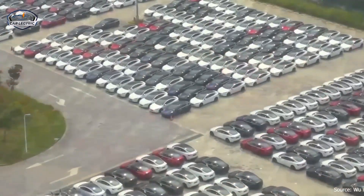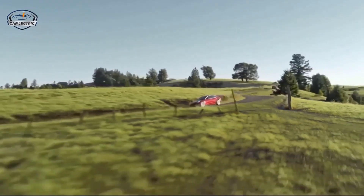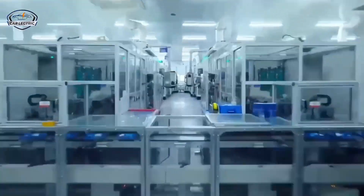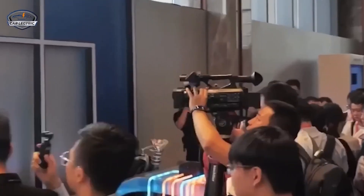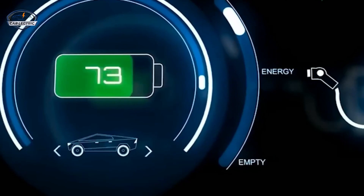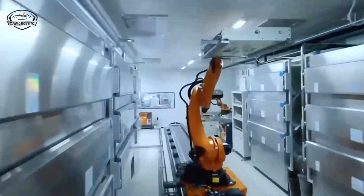The Tesla Model 2 is being touted as the cheapest electric car on the market, yet it boasts significant technological advancements that could revolutionize how we perceive affordable electric cars. The new Model 2 is not just about a lower price — it represents a fusion of efficiency, safety, and long-term reliability. With its newly designed LFP battery, the Model 2 is expected to offer a driving range of up to 310 miles, an impressive feat considering its affordable price point.